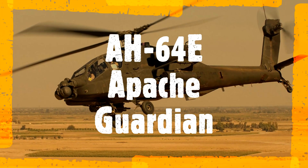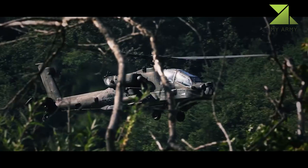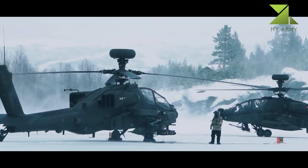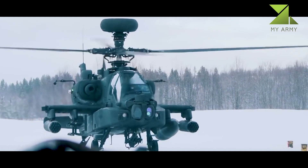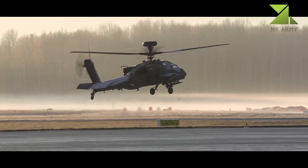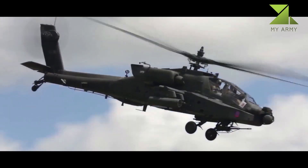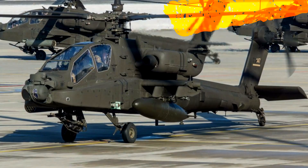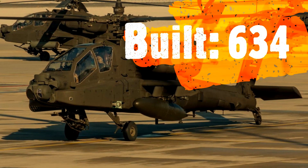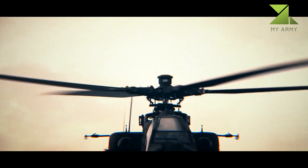The AH-64E Apache Guardian — also known as the AH-64D Block 3 — is an upgraded version of the original AH-64A, which was developed for the U.S. Army to replace the AH-1 Cobra. The Apache helicopter saw combat during a number of recent wars. The Apache Guardian is fitted with a mast-mounted antenna with updated Longbow fire control radar.